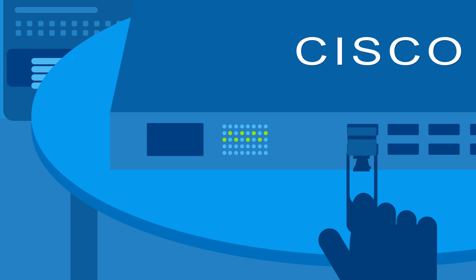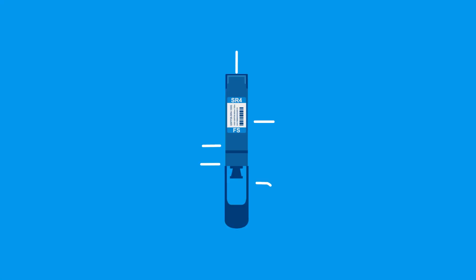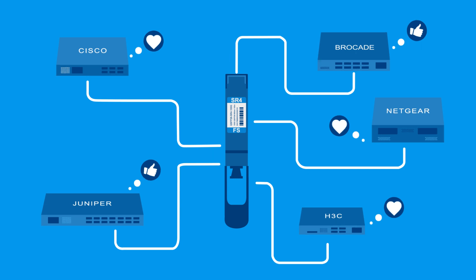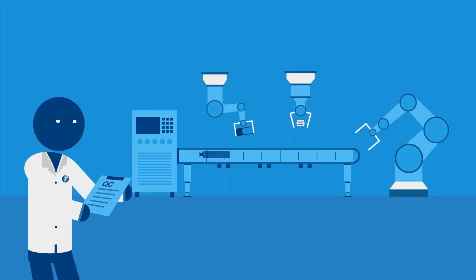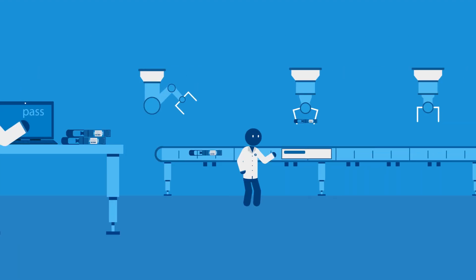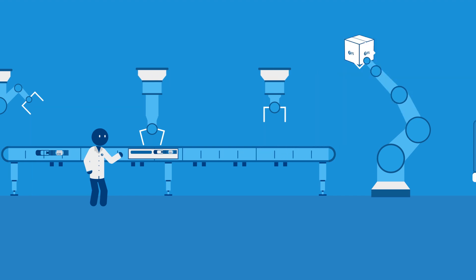FS.com transceivers are tested for compatibility in our laboratories, which are equipped with all of the top OEM switches and servers on the market. Our Professional Quality Assurance Department is also focusing on every step in the production process including coding, programming, testing, qualifying, packing, and shipping to the final destination.